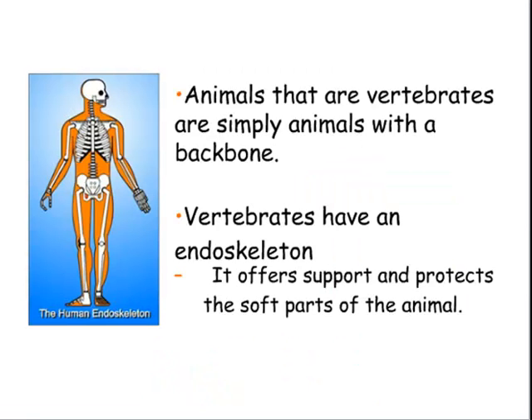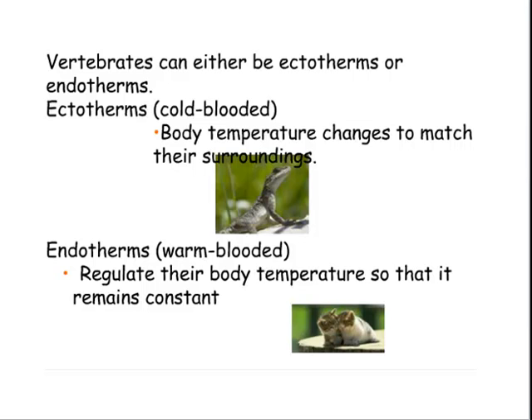If you remember, animals that are vertebrates are simply animals with a backbone, and vertebrates have an endoskeleton which offers support and protects the soft parts of the animal. Vertebrates can either be ectotherms or endotherms — meaning cold-blooded, where their body temperature changes to match their surroundings, like a reptile, or endothermic, where they're warm-blooded and their body temperature is regulated so that it remains constant.